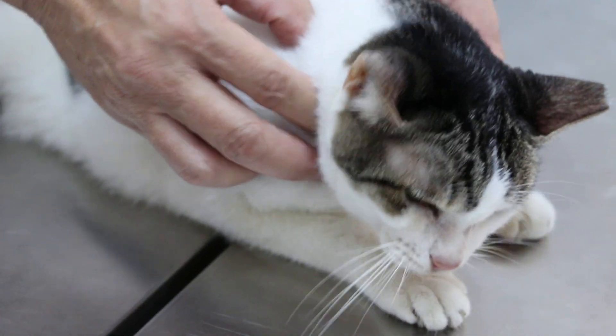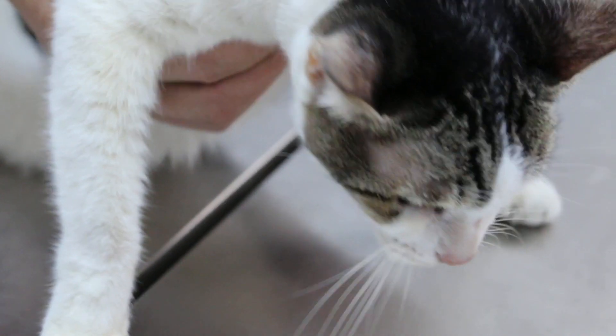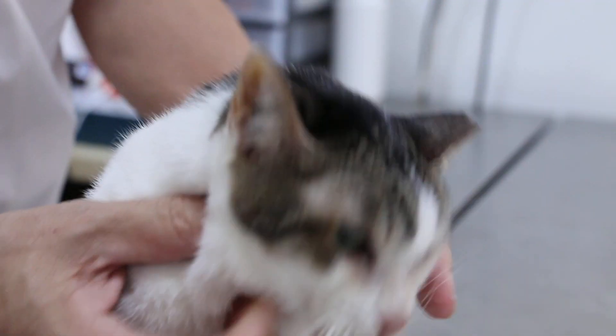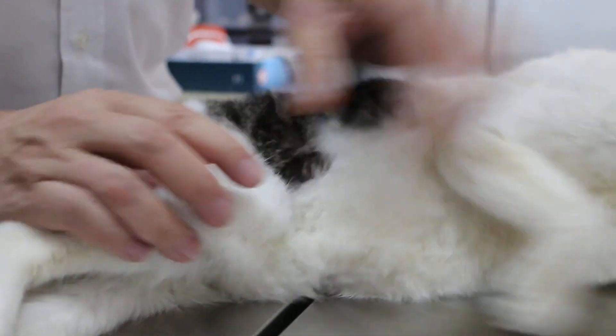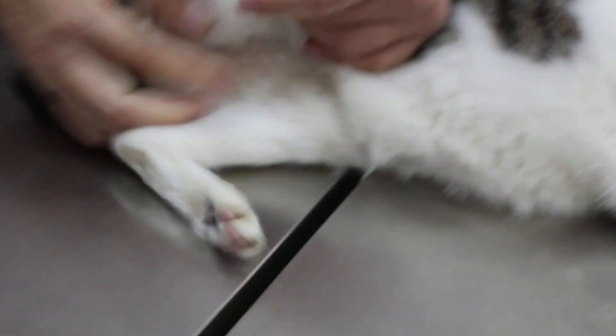A quick check of the lymph nodes — because this is an old cat. Starting from sub-mandibular first — sub-mandibular, okay. Then prescapular. Then axillary — nothing. Check the proper tail. So there are no enlarged lymph nodes.